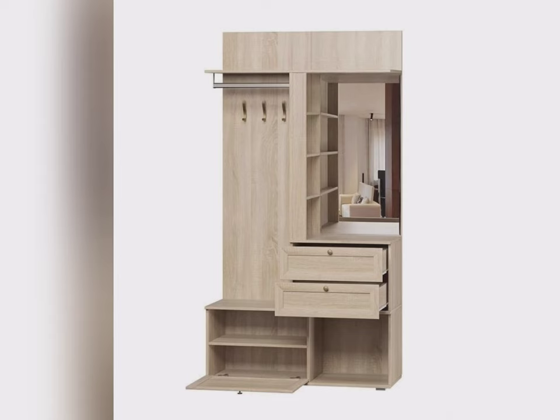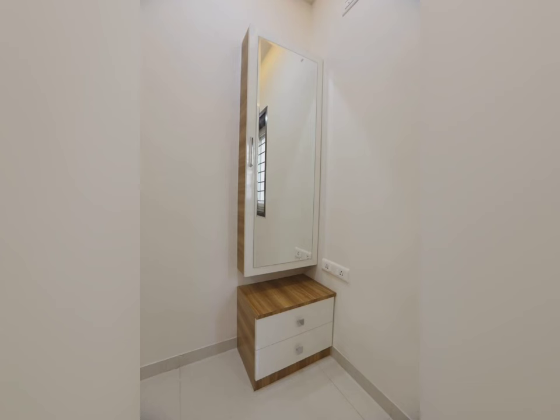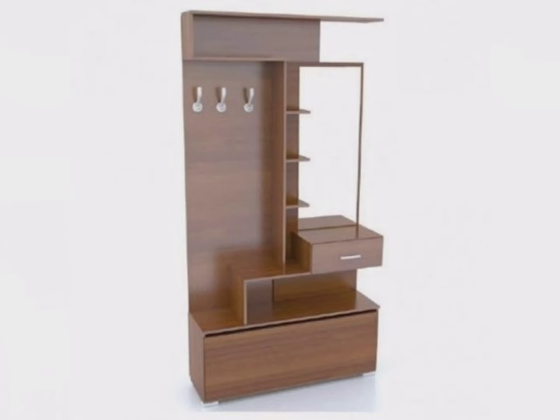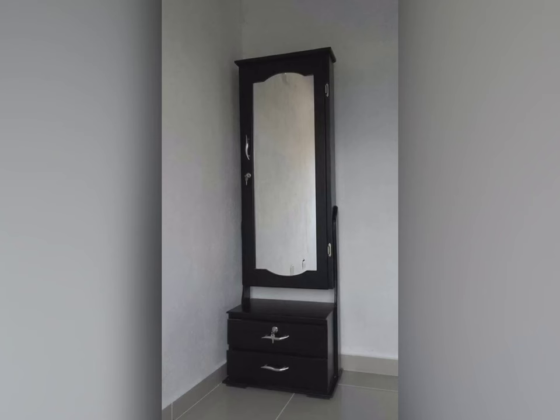Mirror plays an important role as it helps you in preparing your appearance for important occasions or for daily dressing. Therefore, dressing tables are an essential furniture unit. They are available in a wide variety of materials such as wood, including hardwood and softwood.